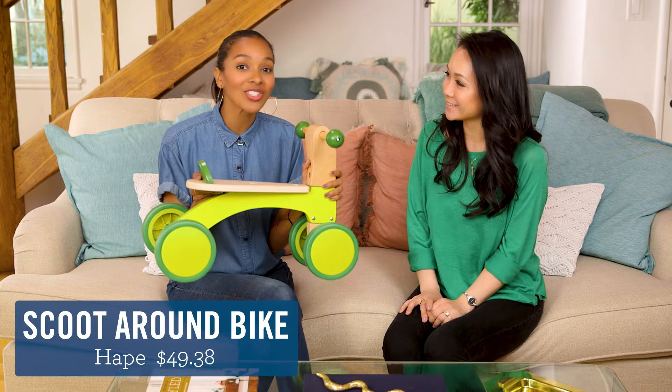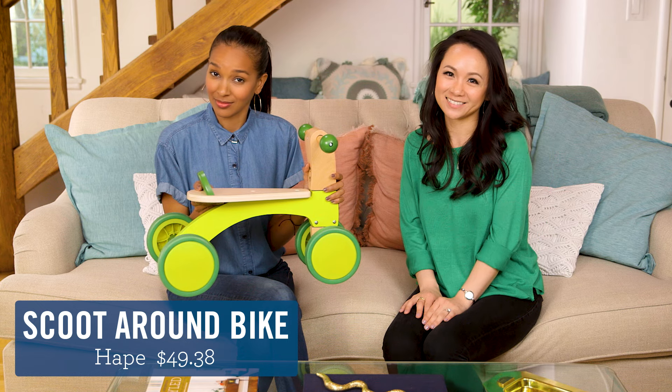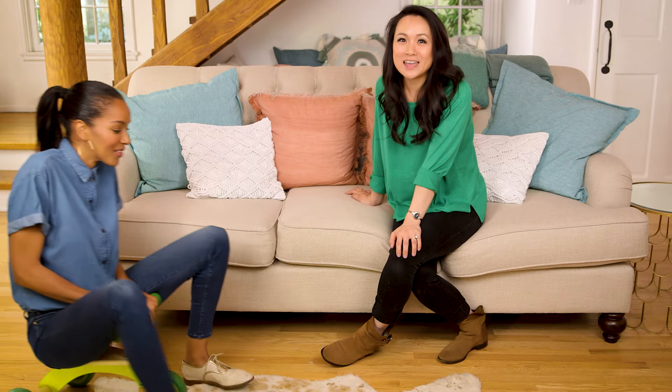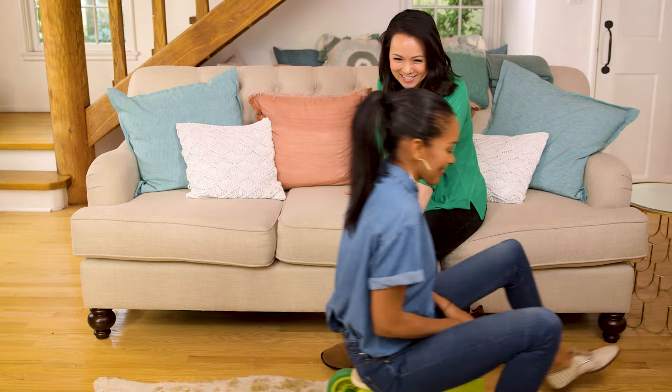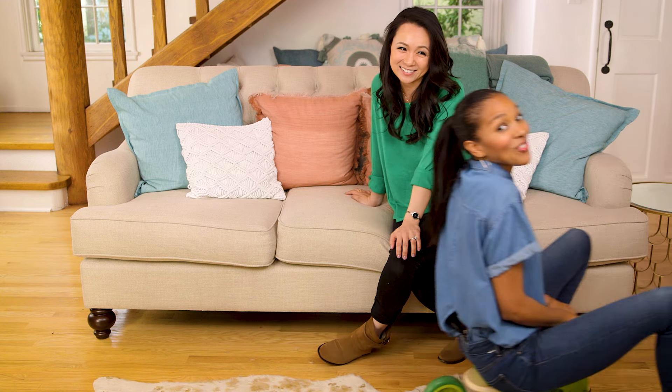Now we have the Hape Scoot Around Bike. It's adorable. But is it durable? It's wood made from environmentally sustainable forest. It's probably only good for ages one to two, but it's very durable.